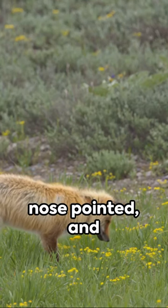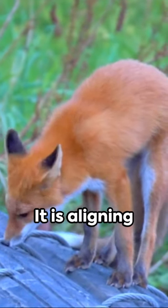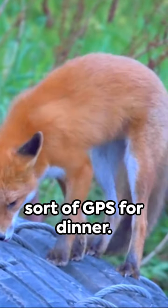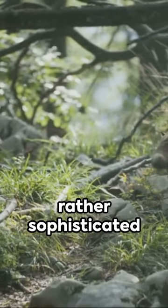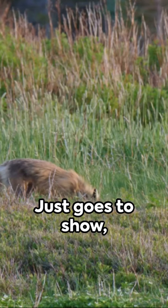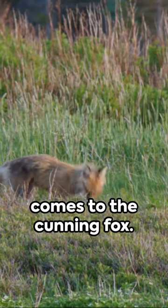When it leaps high, nose pointed, and pounces down, it's not just showing off its acrobatics. It is aligning itself to the magnetic field, a sort of GPS for dinner. Isn't that a rather sophisticated way to catch a meal? Just goes to show there's always more beneath the surface, especially when it comes to the cunning fox.